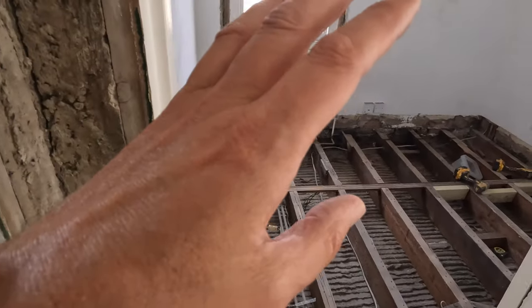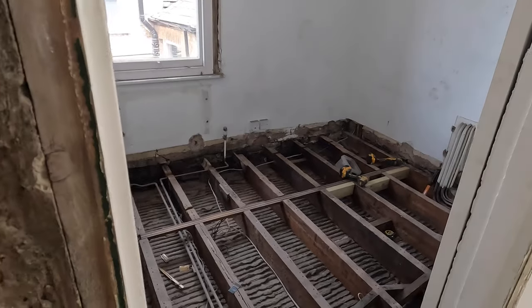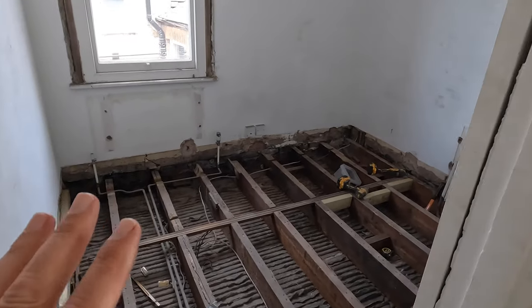This is going to be the office. We were going to have all built-in joinery but now the client has decided not to do that, just to save a bit of cash flow.